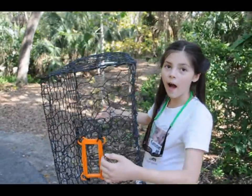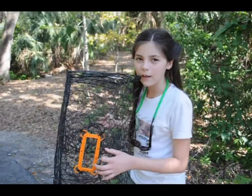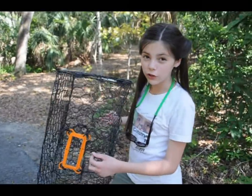They help keep female Diamondback Terrapins out. Because Diamondback Terrapins are sexually dimorphic, which means the females are larger than the males.